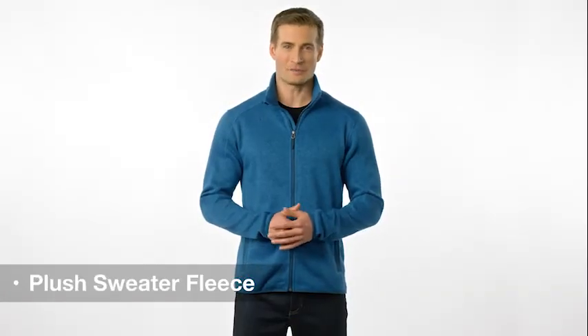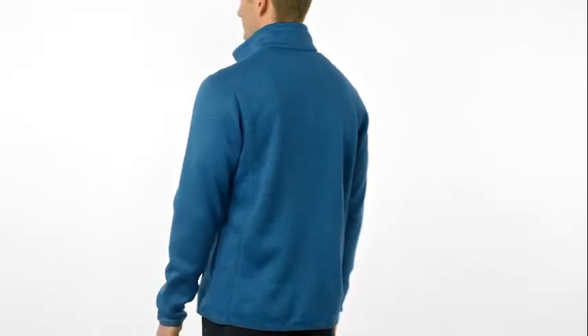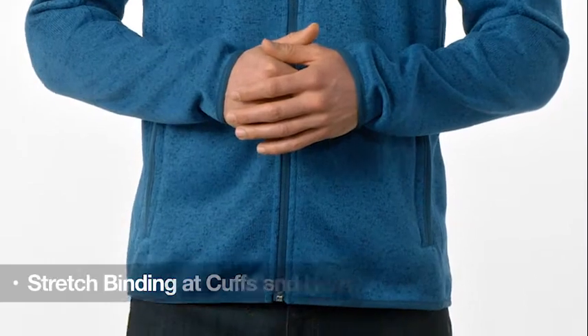A modern heathered look meets the touch of plush sweater fleece. If you're in search of a versatile piece of office or weekend wear, you've hit the jackpot. In rich heather colors, the sweater fleece jacket features stretch binding at the cuffs and hem for comfort and durability.